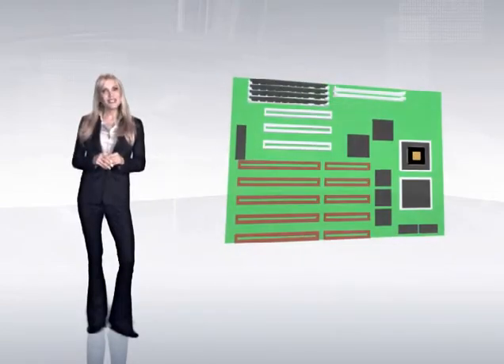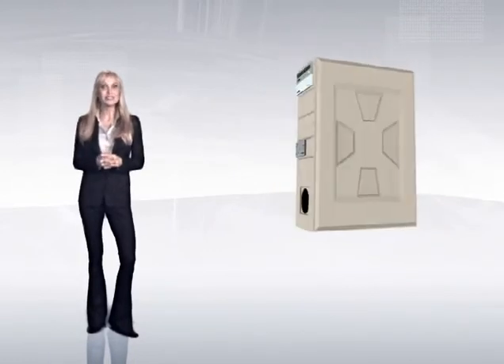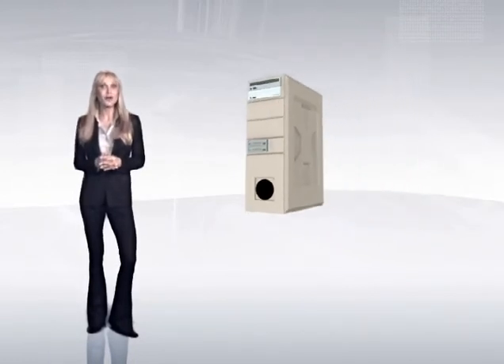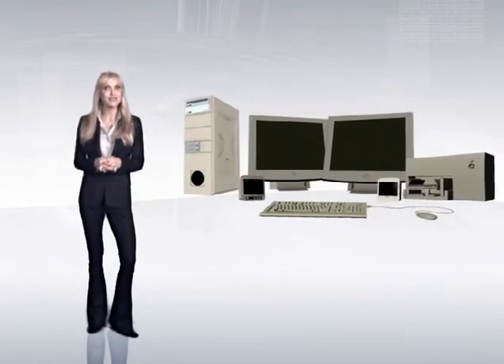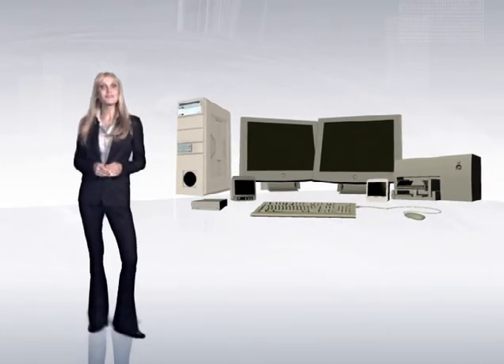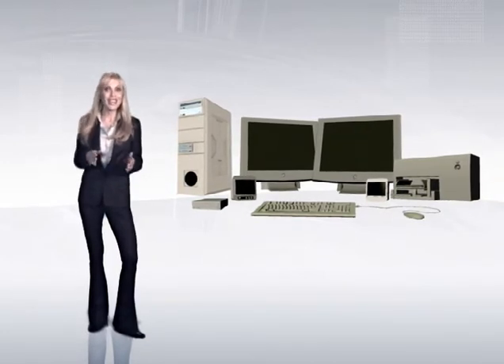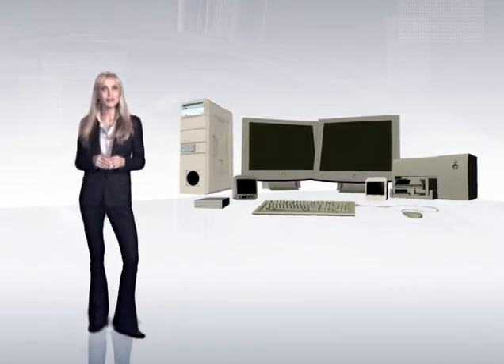Internally, computers are linked to specialized processing devices called subsystems, and externally to other computers in a network or to other hardware known as peripherals, such as printers, scanners, monitors, speakers, and so on. The number of subsystems and peripherals a computer can house within itself or attach to itself is limited, and upgrading is generally difficult and cost-prohibited.